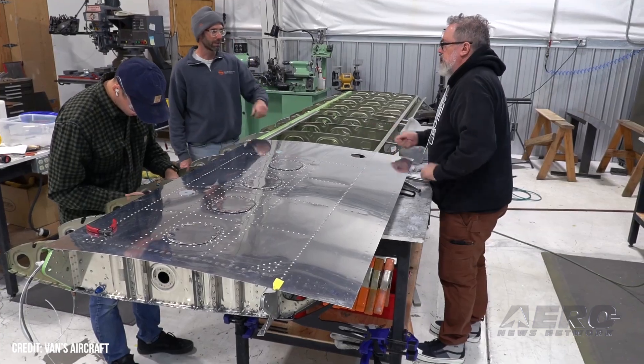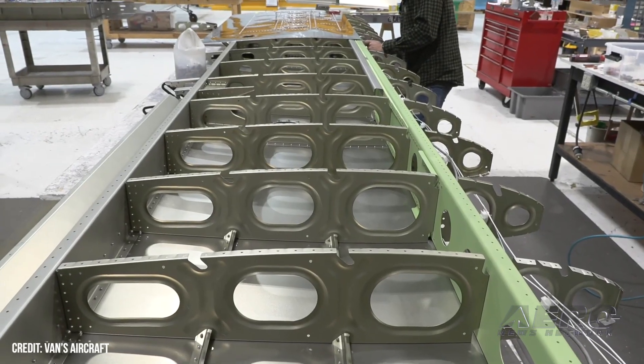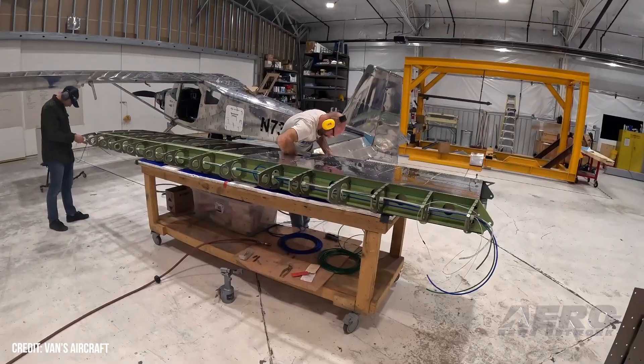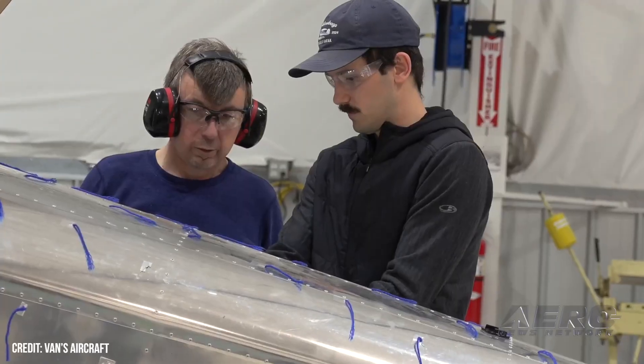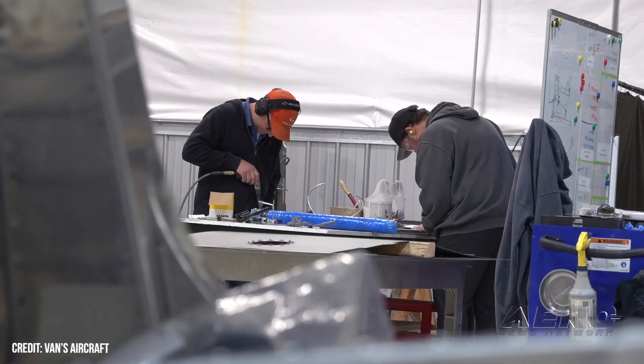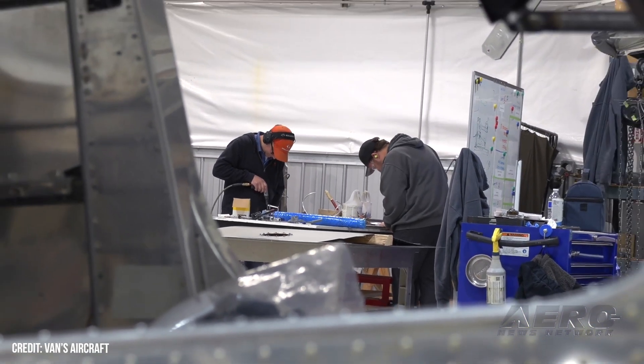Vans also confirmed that the production version wing is within expected MOSAIC standards. The high-wing RV-15 prototype has been making steady progress since the last update, recently passing wing load testing, completing alterations to its tail, receiving a revised control system, and expanding its integrated wing tanks to 60 gallons.